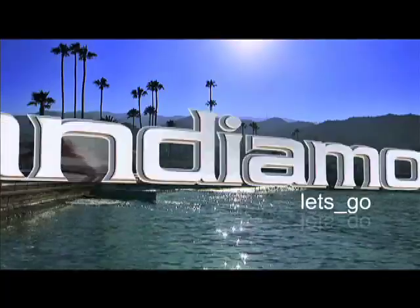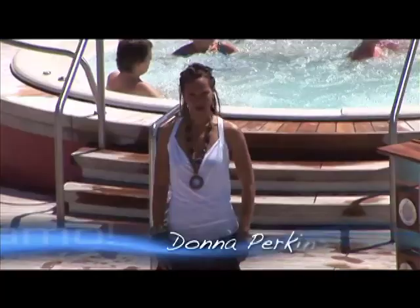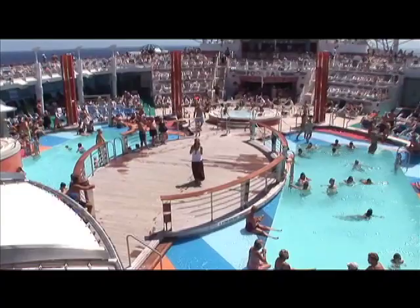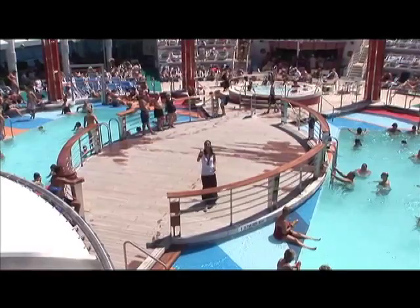Welcome to Andiamo. This week we are on board Royal Caribbean International's newest ship, Liberty of the Seas. And when Royal Caribbean talks about delivering the wow, they have certainly met and exceeded their promise, because Liberty of the Seas epitomizes the wow.